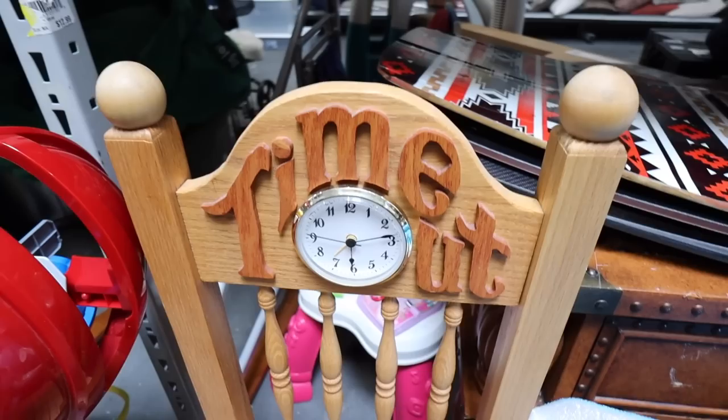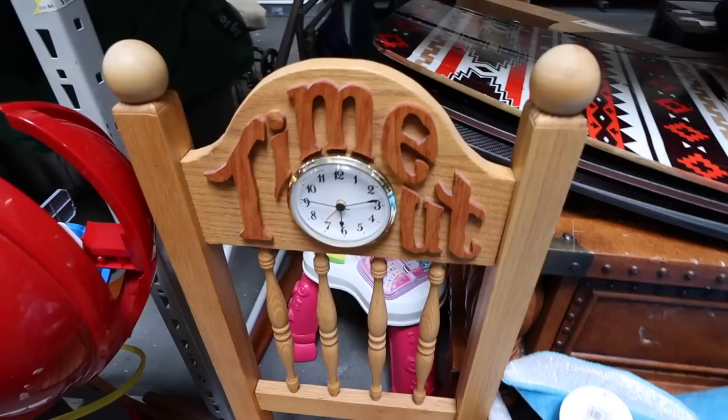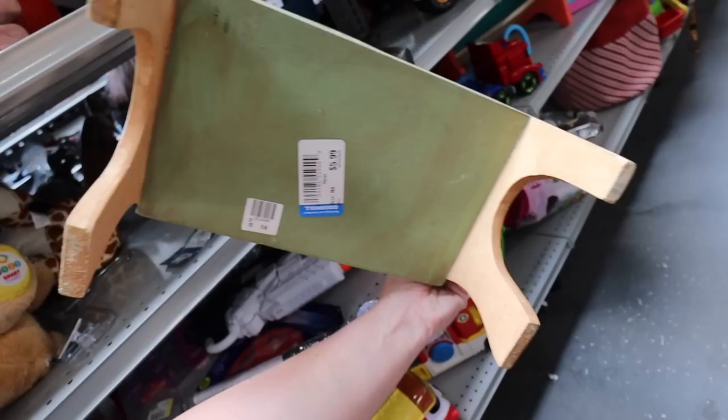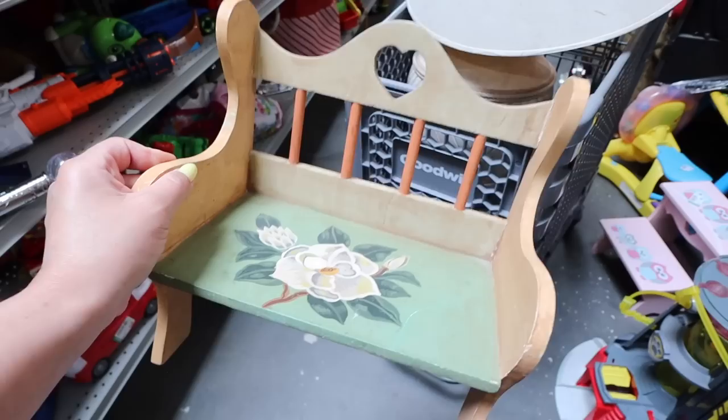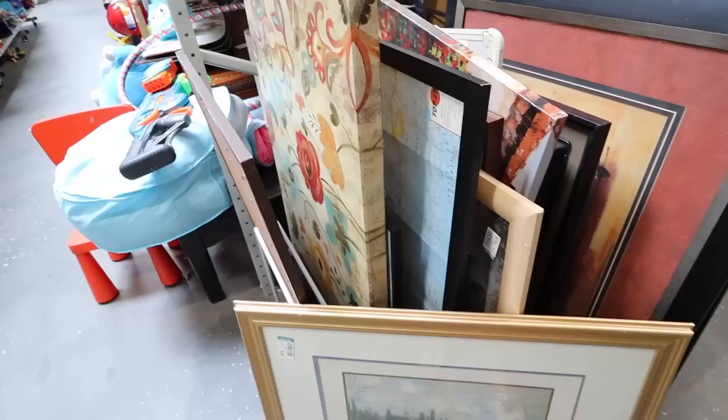I had to put this one in my cart — it's a time-out chair with a clock built into it, with 3D letters. This is $40, so definitely more expensive, but such a unique piece. This little doll bench is adorable — it has a flower painted on it with a little heart cut out, and it's $5.99. I was really into American Girl dolls as a kid, but I'm going to leave this for someone else. They also have a little doll chair for $4.99.